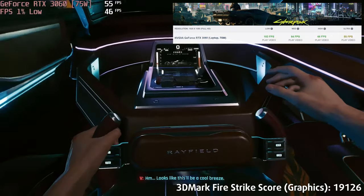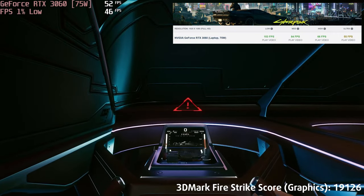Yes, the i5-10500H is now more than two years old, but it's still got the single-core performance that's essential for gaming.